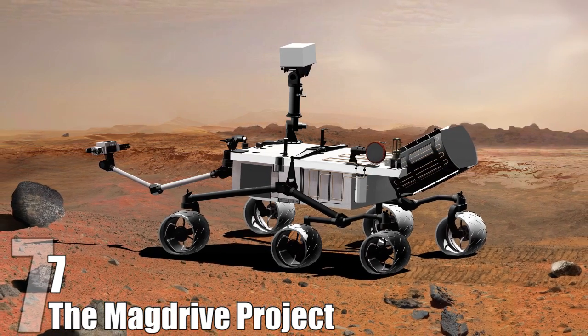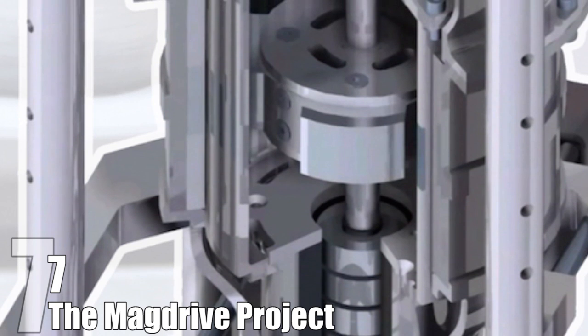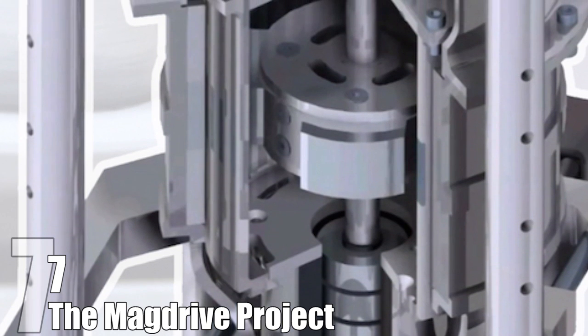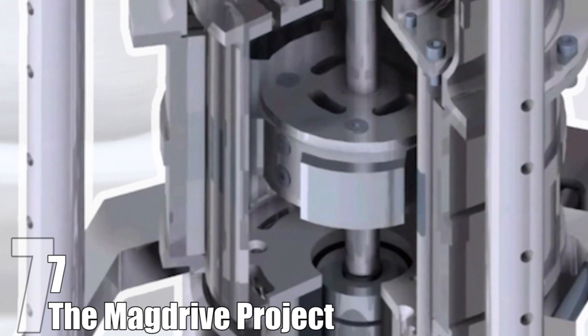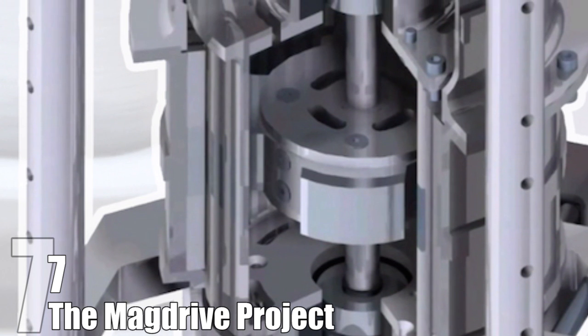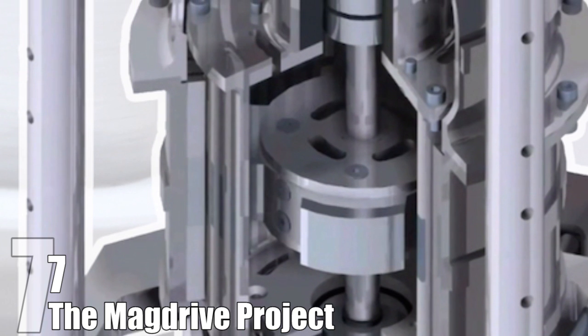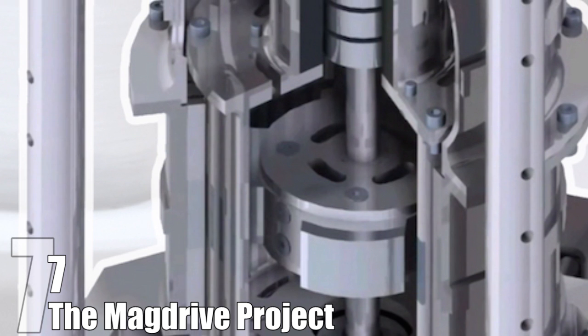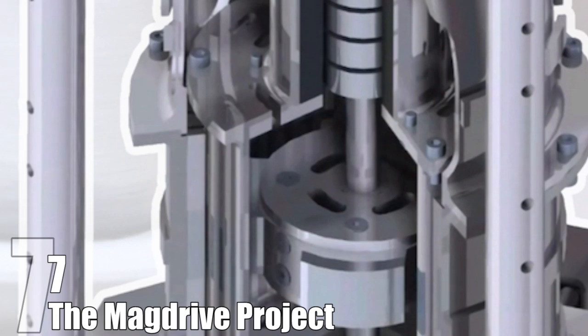An invention that could help solve this problem is the MagDrive Project. The MagDrive doesn't use traditional interlocking gears — instead it utilizes magnets with the same poles so that bearings push against each other, making the moving parts frictionless and eliminating problems like wear and tear or lubrication failures. If the test works, it could revolutionize the space industry because it could be used in many aspects of mechanical tools, like wheels and arms.